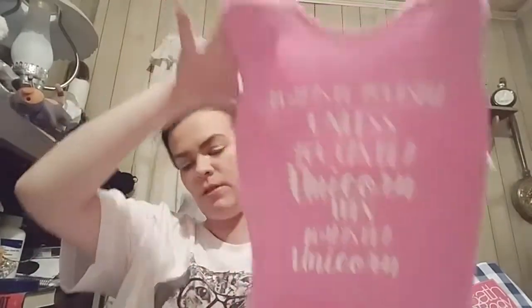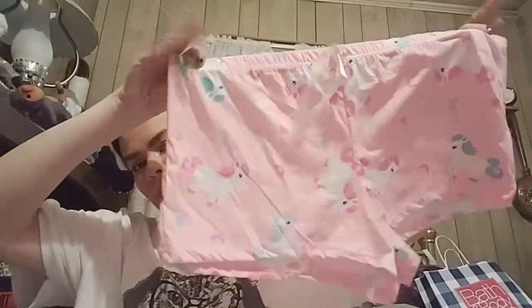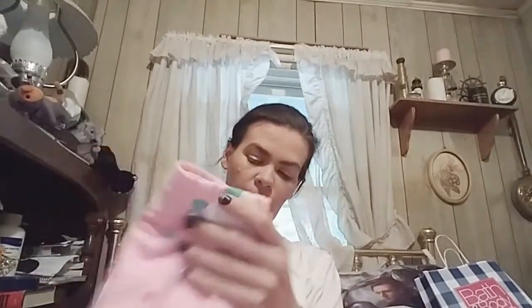The last clothing item I got was a pajama set. The top says 'always be yourself, unless you can be a unicorn, then always be a unicorn.' It's got matching shorts — they're 2X, I hope they're big enough. That's why I like getting the sleep shirts, because I know they'll fit over everything.